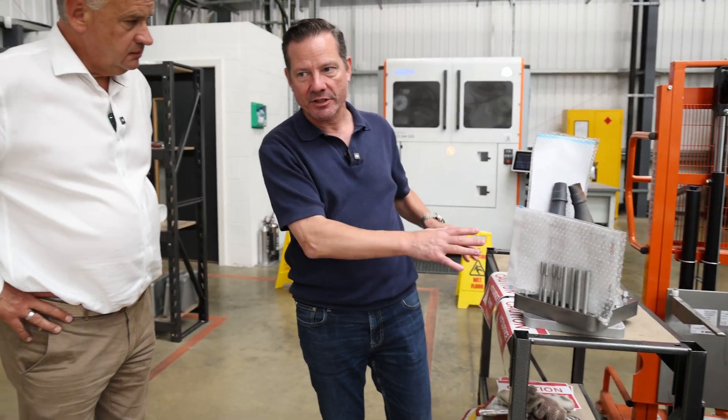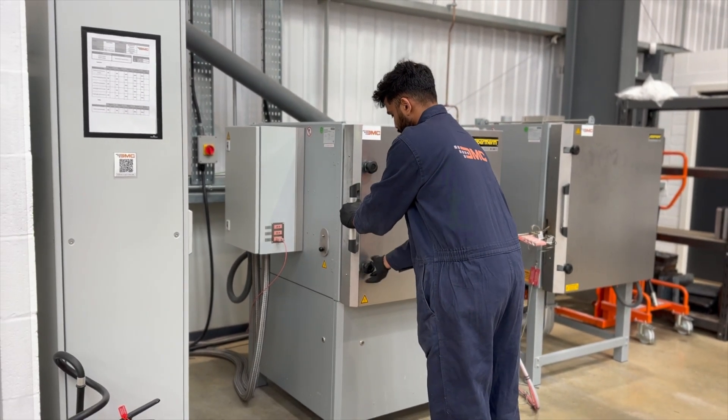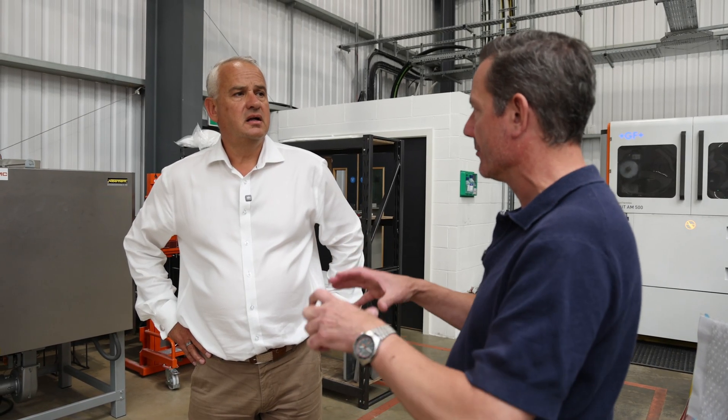Parts come out of the printer and go into heat treatment, because there's a lot of stress created from the heat cycles in the machine. The process involves bringing the finished build up to a temperature and then allowing it to cool in a controlled way, so you're not getting residual stresses that cause cracking and breakages.